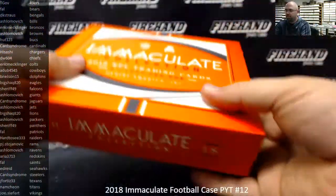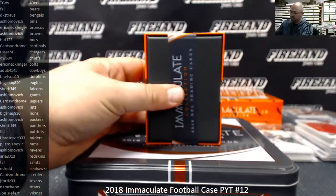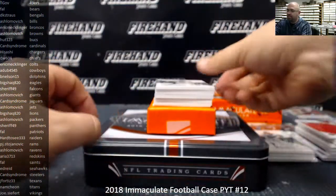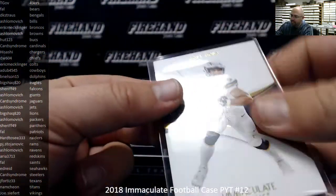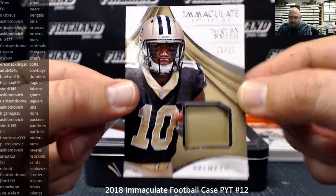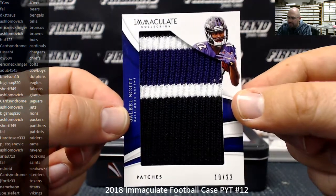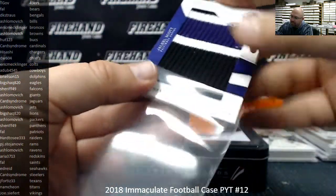Box five. Joey Bosa to 99 for the Chargers — base card. LA Chargers going to Hisashi. Got a helmet piece, number two out of ten for the Saints — Traquan Smith. New Orleans Saints going to Frank. We got a patches piece, number 10 out of 22 for the Ravens — Jaleel Scott. Ravens belong to A. Shlomovich. That's probably more of a sock piece than a patch piece — no idea where it really comes from.